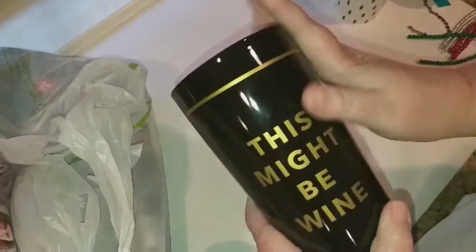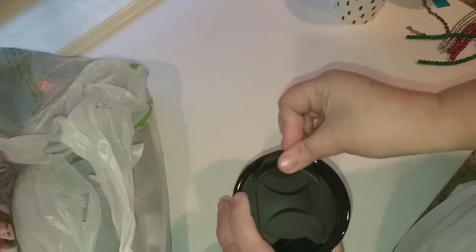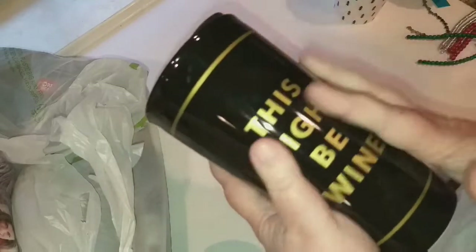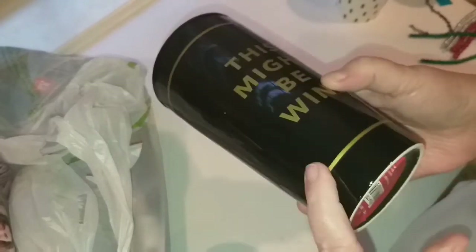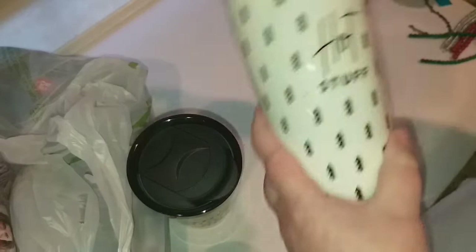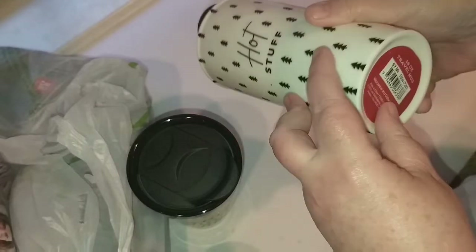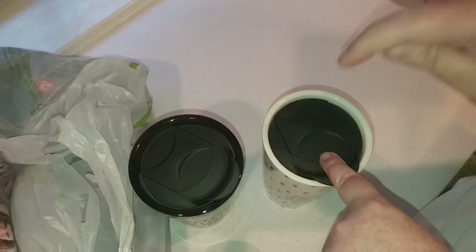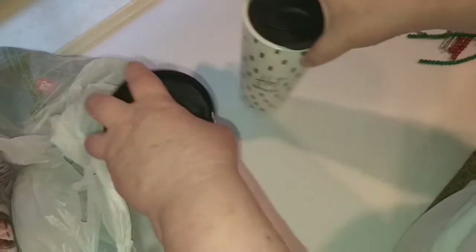Then they had these ceramic travel mugs. Most of them had big snowflakes and wintry designs, but I found one that said 'This Might Be Wine' in black, and then one that just had some trees on it that said 'Hot Stuff.' These were regularly $8 a piece, also 75 percent off and then another 21 percent off. So yes, I picked up two of those.